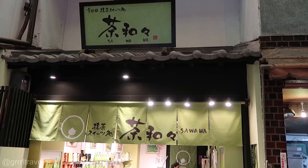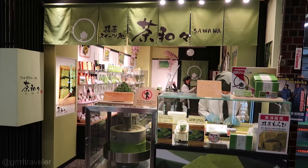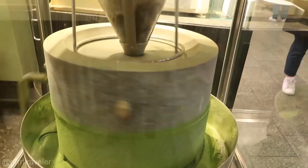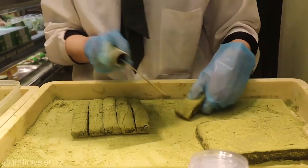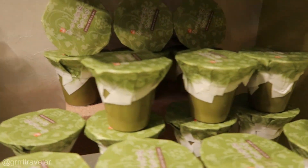Not to worry — even if you didn't get the chance to get out to Uji, you can still find a lot of tea shops and matcha green tea products in the city. This is a shop with all matcha products, from desserts to cheese to little snacks.